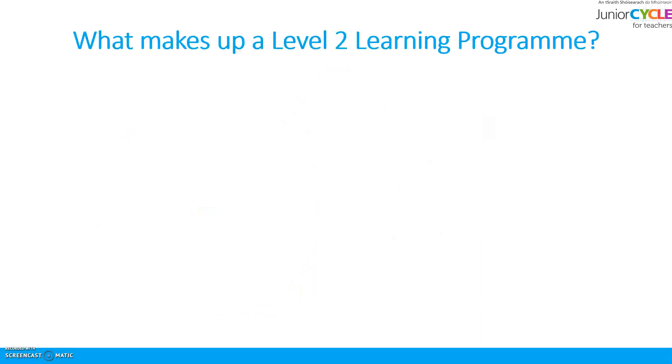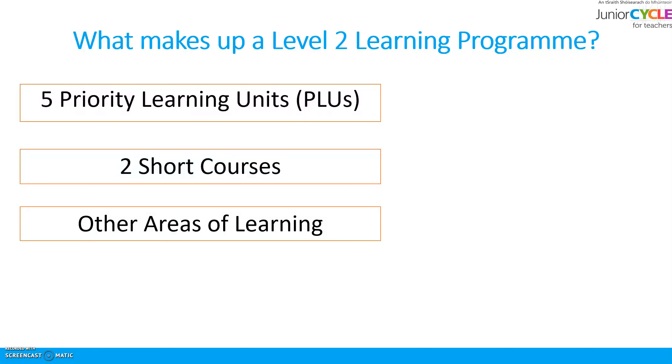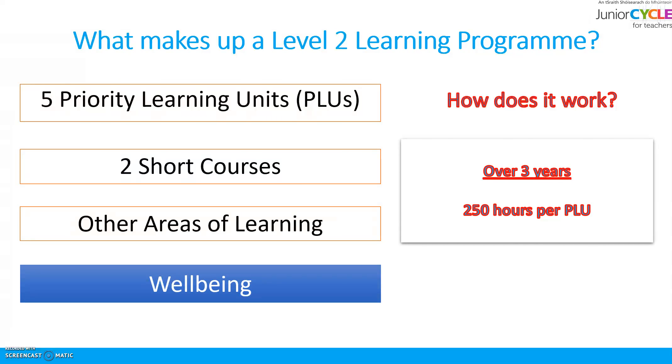So what makes up a Level 2 learning programme? It comprises 5 priority learning units, 2 short courses, other areas of learning, and the area of wellbeing. This is a flexible curriculum that can be built up around each student and be experienced over the 3 years of junior cycle.